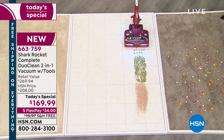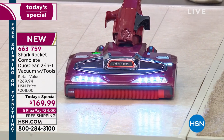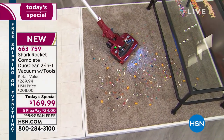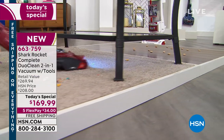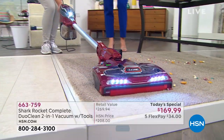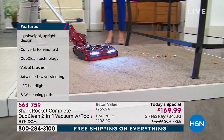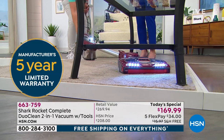Look at this — that food, that debris, that kitty litter, those crackers, that cereal, that popcorn — none of it stands a chance against the Shark Rocket. That is the Shark Rocket difference. I love how it swivels, so it's really easy to pivot around furniture. Look at that LED light — it actually shines a light so you can see the dust bunnies way under the bed, because those things love to hide from you. And look at that low profile.